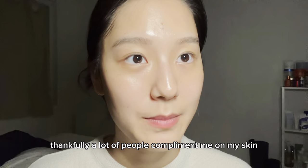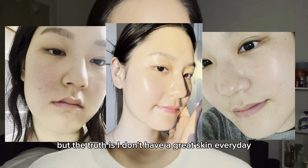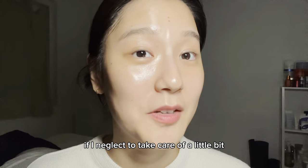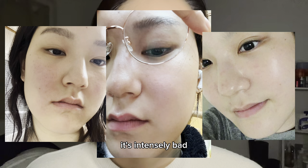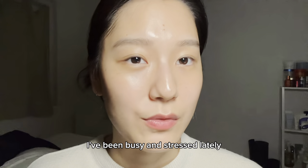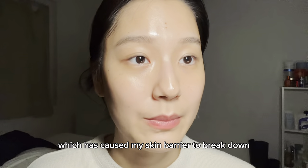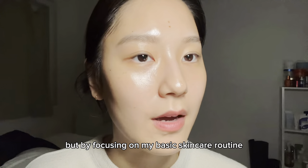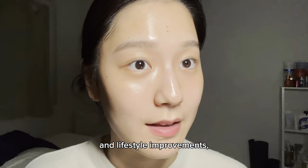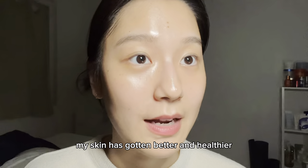Thankfully a lot of people compliment me on my skin, but the truth is I don't have great skin every day. If I neglect to take care of it a little bit, or if my routine is disrupted, or I'm stressed, it's intensely bad. I've been busy and stressed lately, which has caused my skin barrier to break down, but by focusing on my basic skincare routine and lifestyle improvements, my skin has gotten better and healthier.